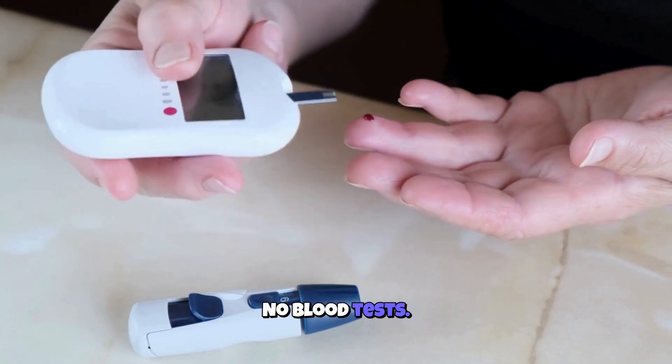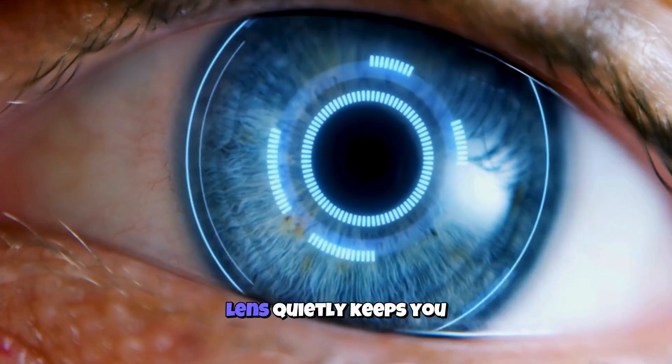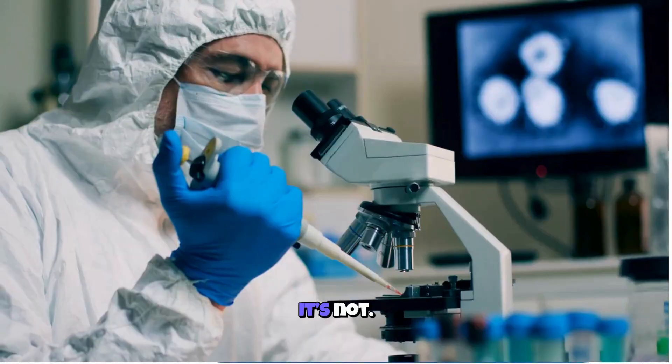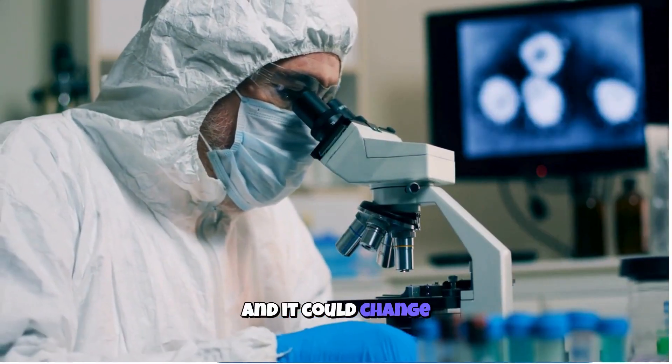No finger pricks, no blood tests, no hospital trips just to check your numbers. Instead, a tiny smart lens quietly keeps you safe, turning your eyes into a real-time health monitor. It sounds like science fiction, right? It's not. This technology is already in development labs, and it could change medicine forever.